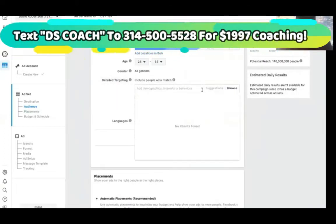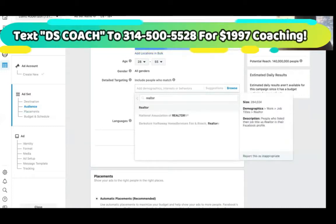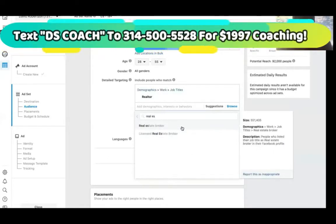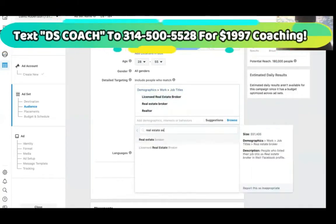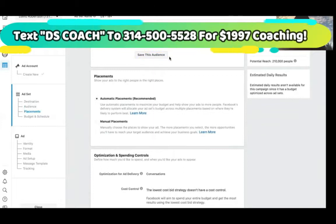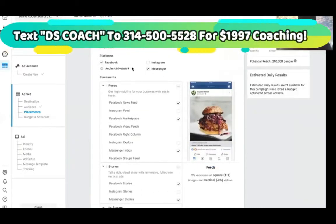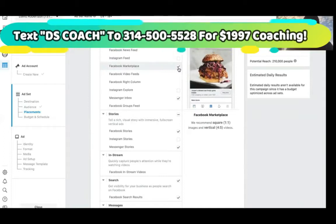Detail targeting — we're going to go to demographics, job titles. I mainly deal with realtors. Real estate broker. Licensed real estate broker. Real estate agent. So all of these will fit. You can save that audience if you're going to be doing a lot of marketing to realtors and brokers. If you have an Instagram account attached, you can keep it, but I don't have one attached to this account. So I'm just going to keep Facebook and Messenger. I'll delete Marketplace — sometimes it works because agents put their listings there, but for the sake of this one I'll take it off.